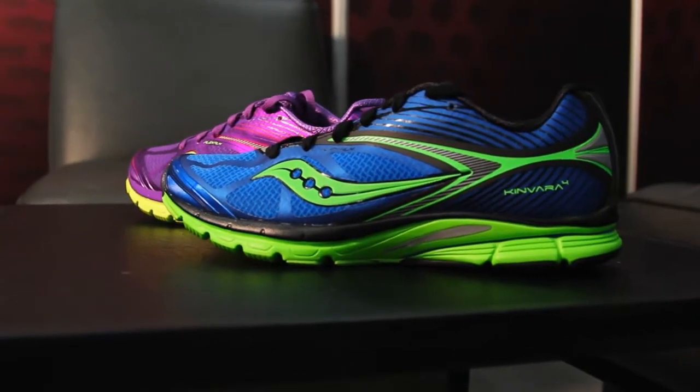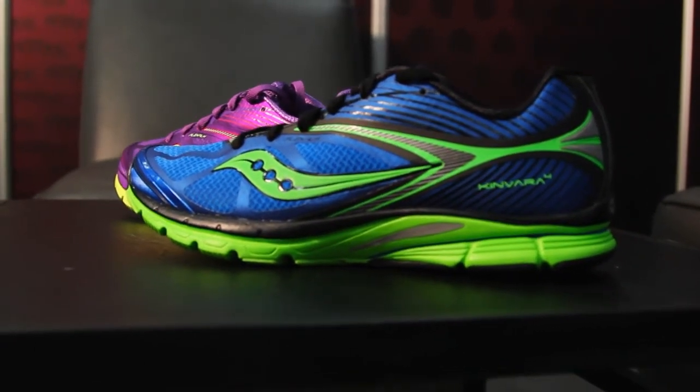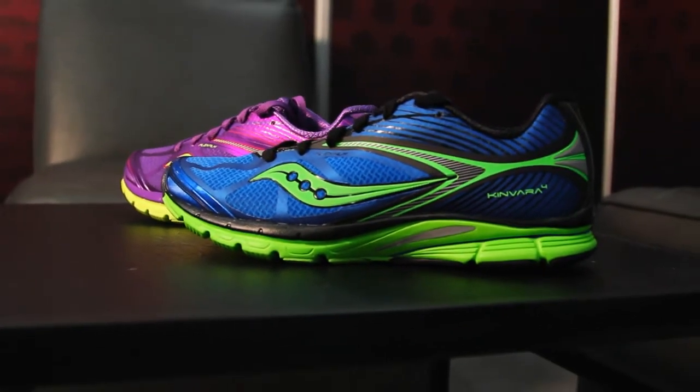We're really excited about this update. From an outsole standpoint, the tooling blueprints are consistent from the 4 to the 3, but we have upgraded the midsole cushion technology from Pro Grid to Power Grid. Power Grid's a little bit lighter, a little bit more durable, a little bit more responsive. That's going to improve the ride of the shoe incrementally over where we were with the 3.